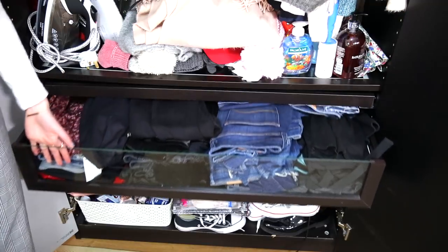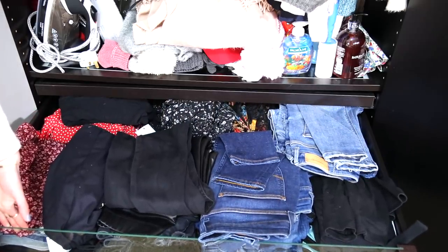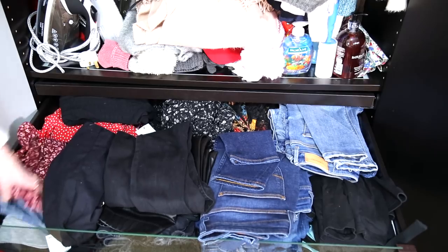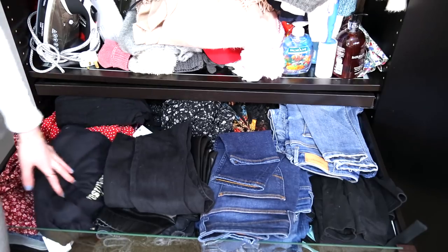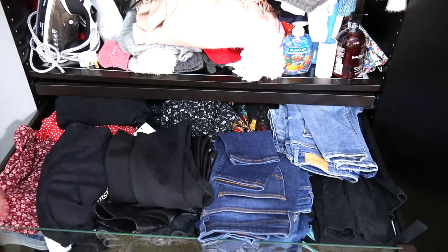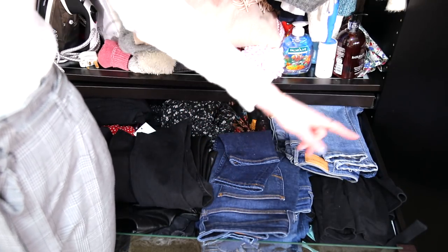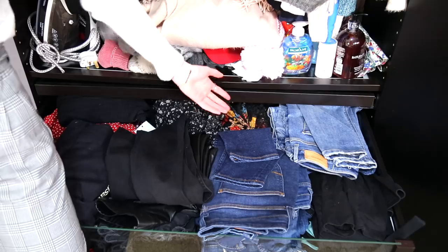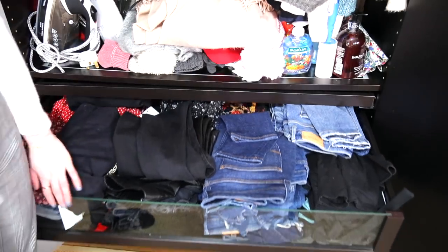This next drawer down is where I keep all of my trousers and denim — it's a pretty huge drawer. Over here I keep like my special trousers and skirts, and at the back there are a few dresses. Then there's black denim and leather-look trousers, dark wash denim, light wash denim, leggings and workout stuff, and at the back are overalls, dungarees, and playsuits.